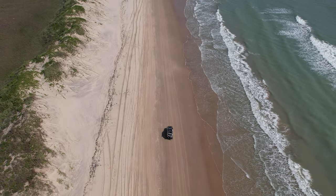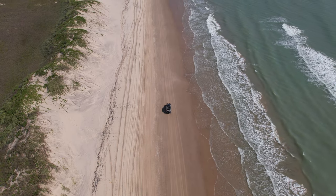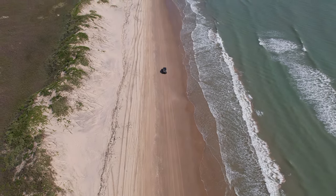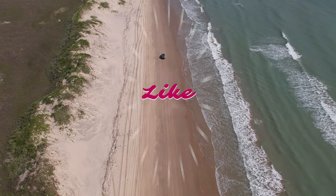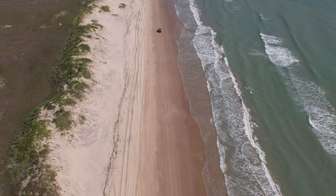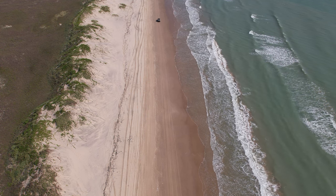I won't spoil it for you, but I learned a couple of things about South Padre Island on this trip. I hope you stick around for the entire video. Hit that like button and subscribe if you haven't done so yet — it really helps out the channel and encourages me to bring you more content.